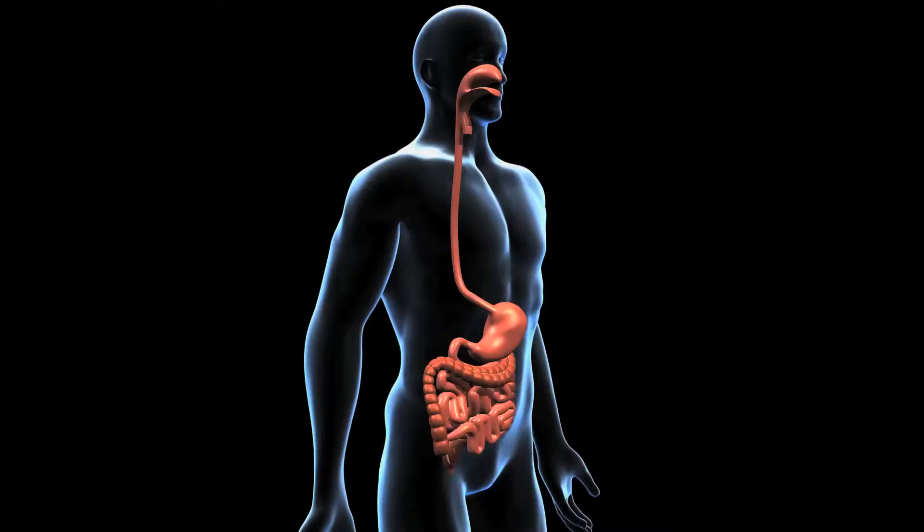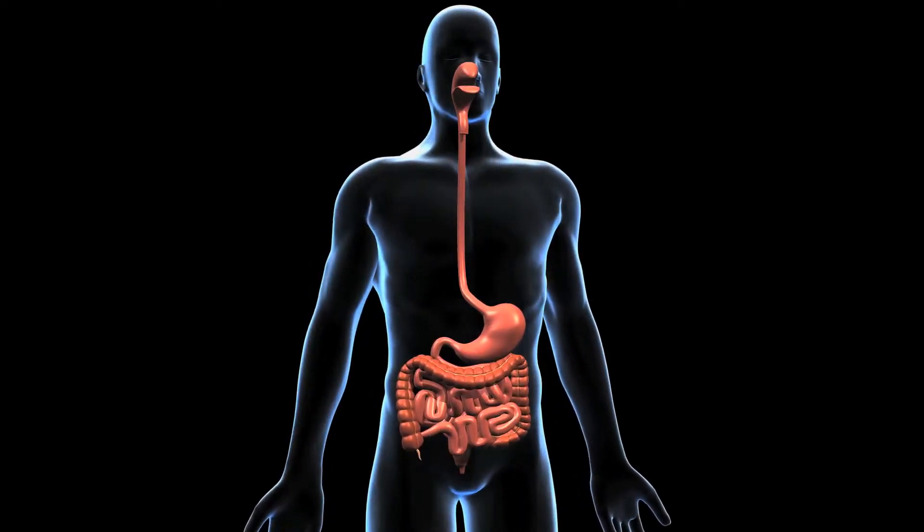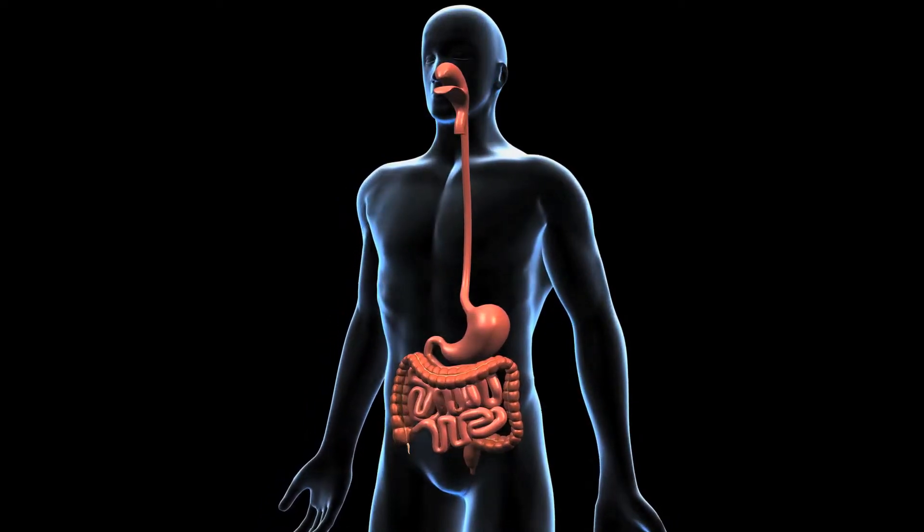The urinary system cleanses the blood and rids the body of excess water and waste in the form of urine. It consists of two kidneys, two ureters that drain urine from the kidneys into the bladder, and the urethra, the tube that transports the urine out of the body.